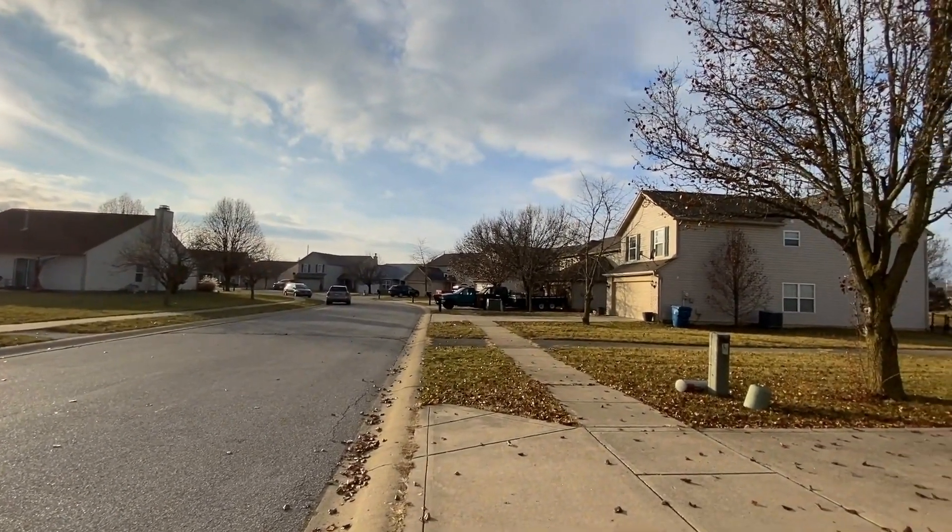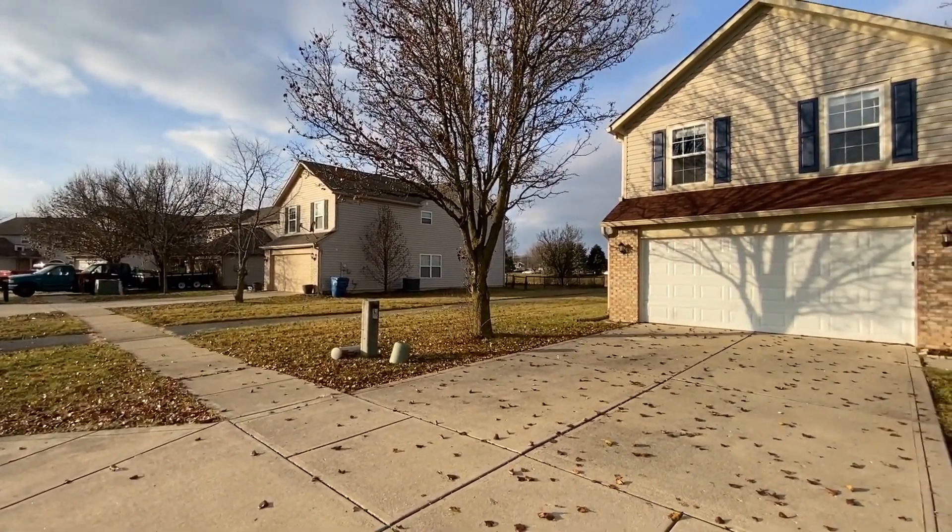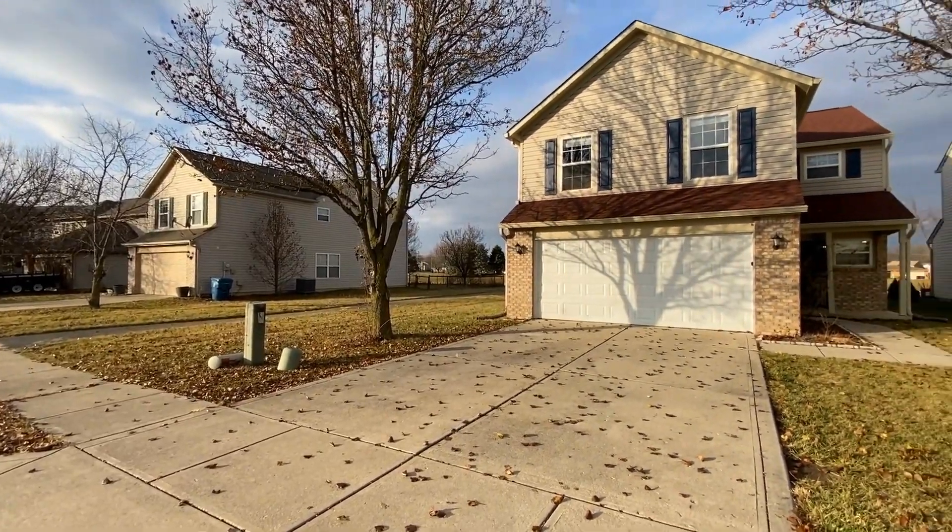This neighborhood has sidewalks on both sides of the road and it also has walking trails. There's a walking trail right there that runs right alongside the house.